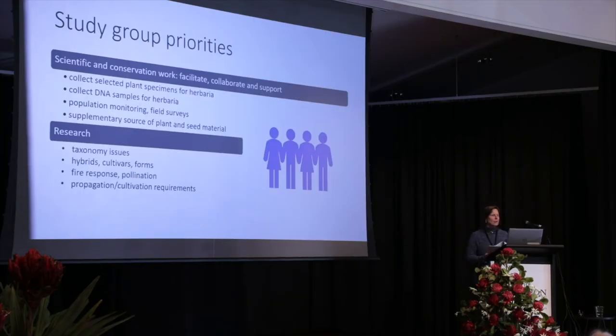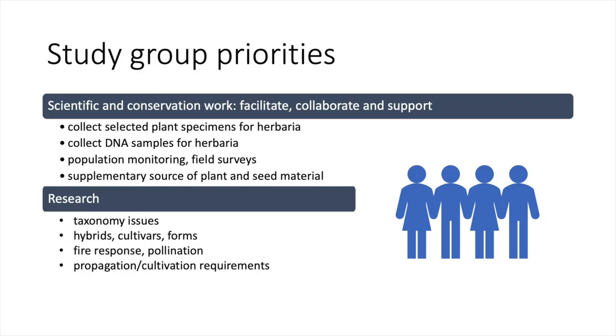In terms of our priorities, it's basically to continue and expand the work that we're doing. We really want to focus on collaborating with the scientific and conservation work — whether it's collecting selected plant specimens for herbaria or collecting DNA samples.